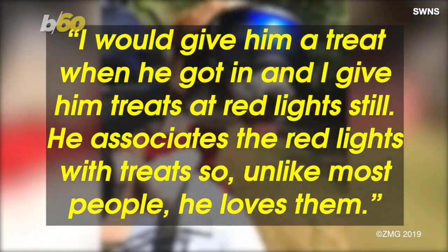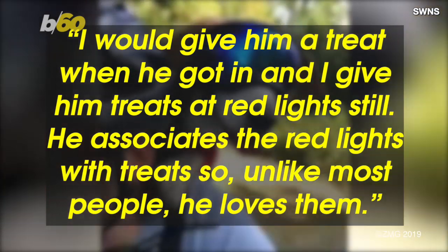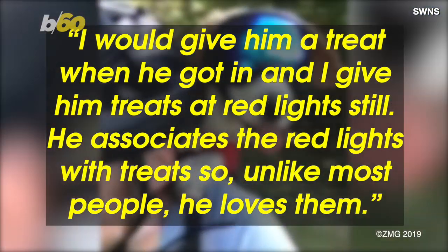So how do you get a dog to ride around in a backpack? It's all about the positive reinforcement. I would give him a treat when he got in, and I give him treats at red lights still. He associates the red lights with treats, so unlike most people, he loves them.